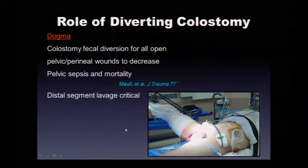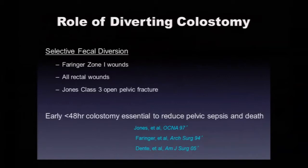The role of diverting colostomy: Kimball Maul at shock trauma held it as dogma that all open pelvic wounds needed fecal diversion to decrease pelvic sepsis — and don't forget to wash out the distal segment. Here's a case of Dr. Barker's and mine: open lower extremity fractures, open pelvic fracture, mechanically unstable, exfix — he did a really cool laparoscopic colostomy at 48 hours, and this patient fortunately had a really good outcome.